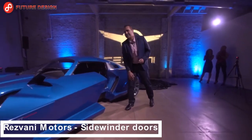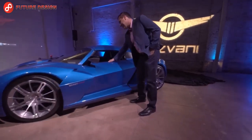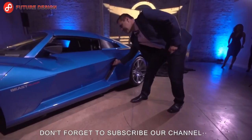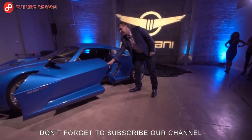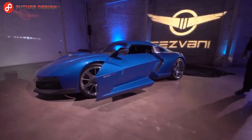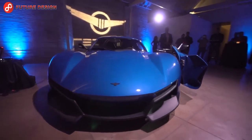Resvani Motors sidewinder doors — Californian sports car company Resvani introduced a new model called the Beast Alpha. Founder and CEO Ferris Resvani posted this video of operating the doors. Each of the two doors is mounted on a sliding hinge, and although it moves forward instead of back, it functions like the sliding door of a minivan.